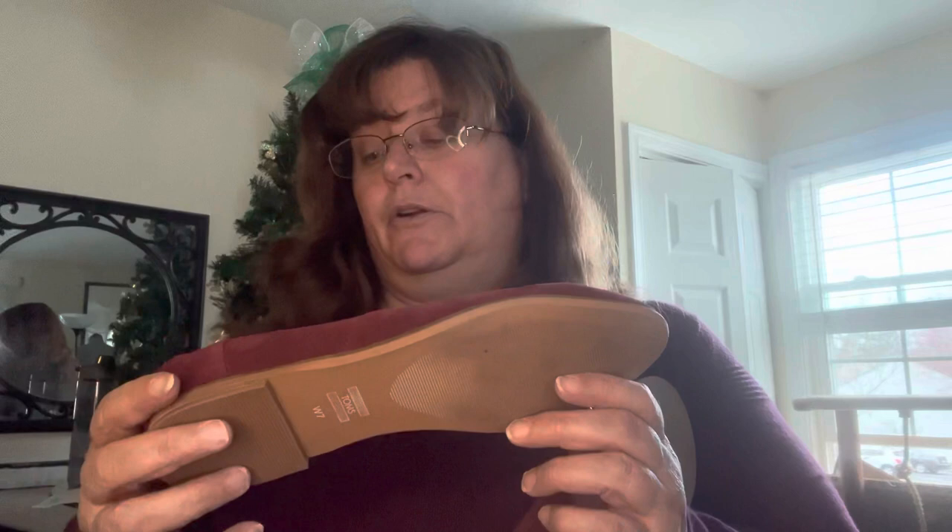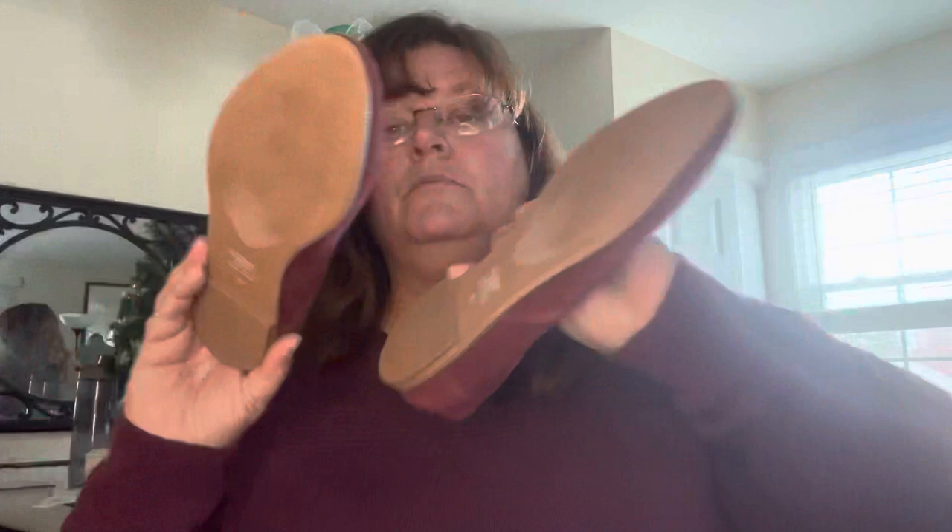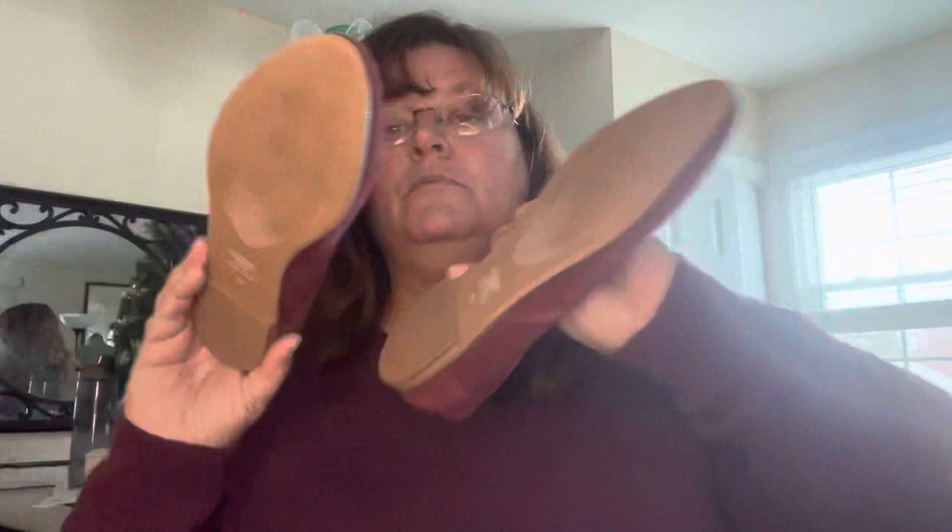Another tried and true brand — Toms. These are suede flat burgundy colored, size seven. The bottoms look fantastic. Might have been worn once, maybe.